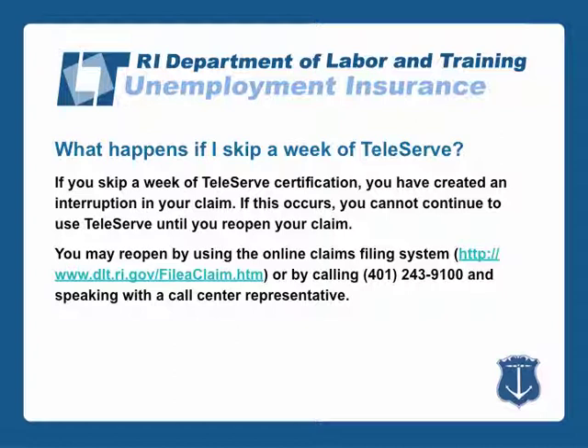If you skip a week of Teleserve certification, you have created an interruption in your claim. If this occurs, you cannot continue to use Teleserve until you reopen your claim. You may reopen by using the online claims filing system at dlt.ri.gov or by calling 401-243-9100 and speaking with a call center representative.